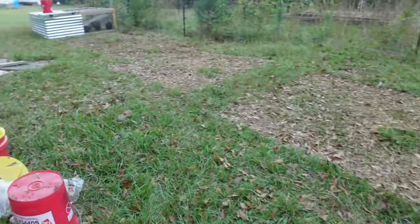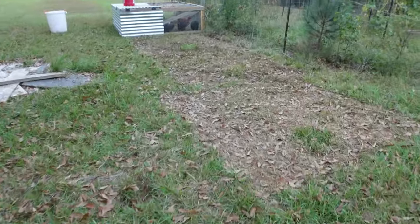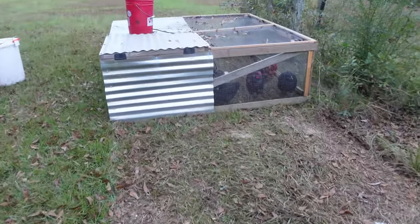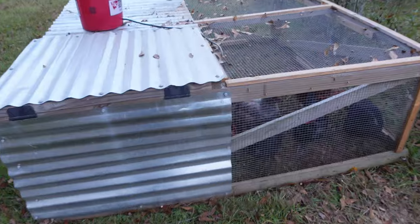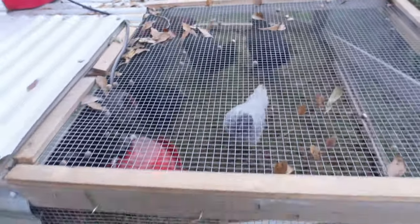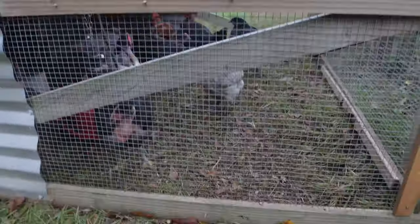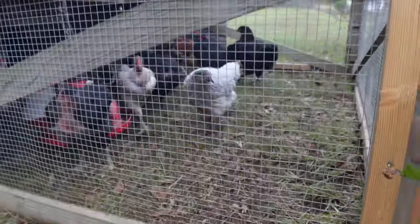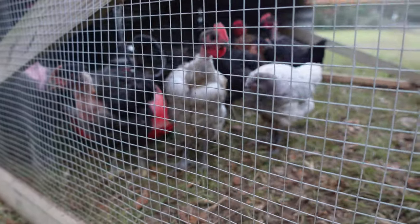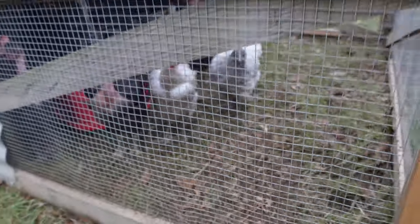I heard some crowing going on. This is where I got my chicken tractor. How y'all doing this morning? See if I can zoom in there. Y'all doing good? You need something to eat? I got you, give me a second.